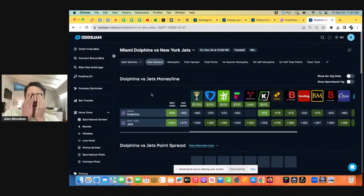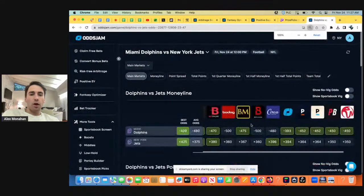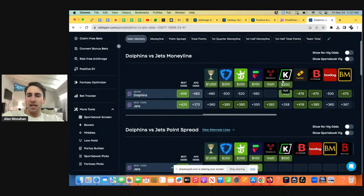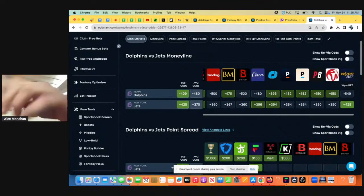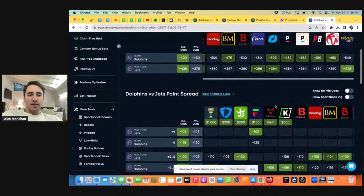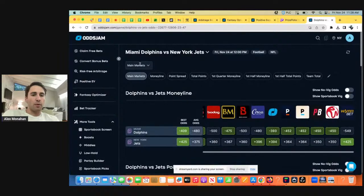We got Dolphins-Jets. Should be interesting. The Dolphins are best offered at minus 409 on some random book I've never heard of, and the Jets are best offered at plus 425. So obviously the Dolphins are pretty big favorites, but without further ado, maybe let's look for some PrizePicks plays.